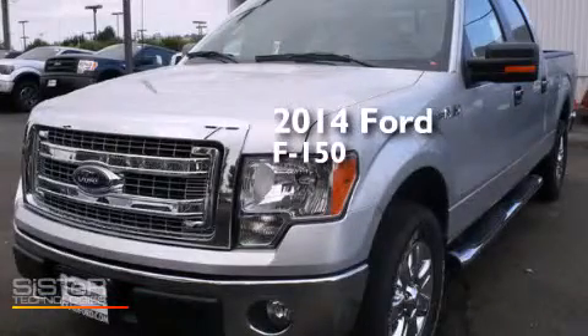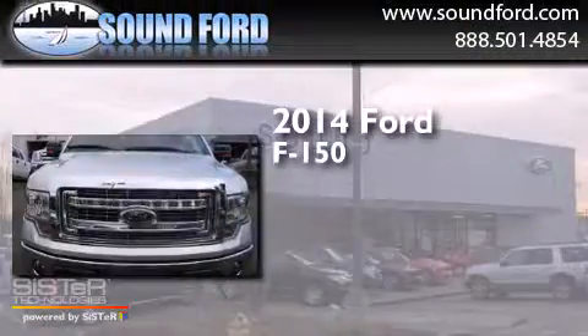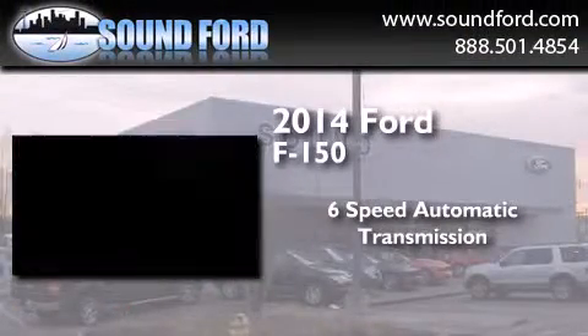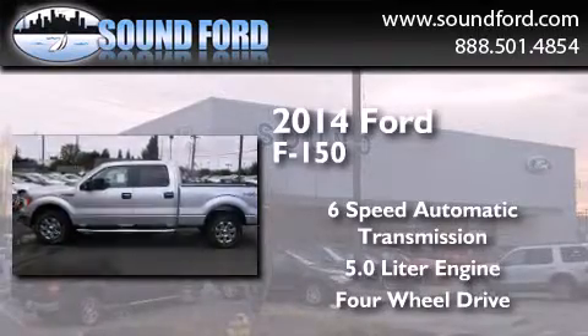This is a brand new 2014 Ford F-150. This truck has a six-speed automatic transmission, a 5.0 liter engine, and the added capability of four-wheel drive.